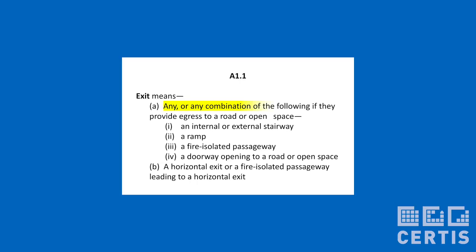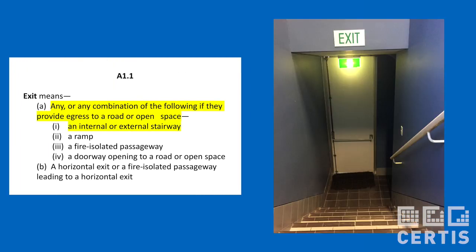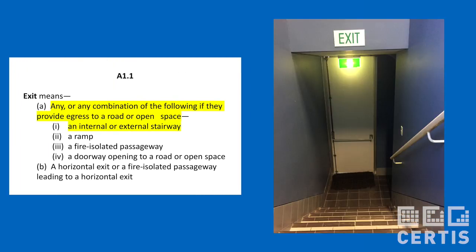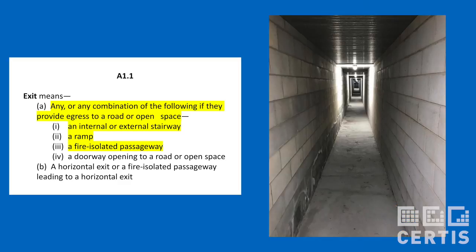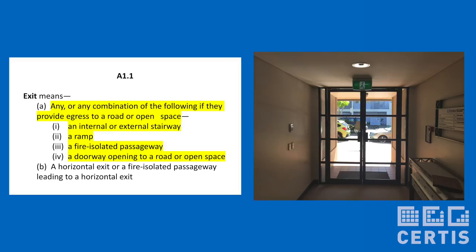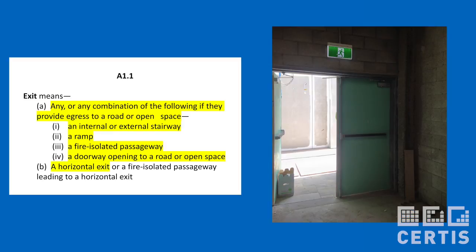The building code provides us with the definition. An exit means any of the following if they provide egress to a road or open space: an internal or external stairway, a ramp, a fire-isolated passageway, a doorway opening to a road or open space, or a horizontal exit.